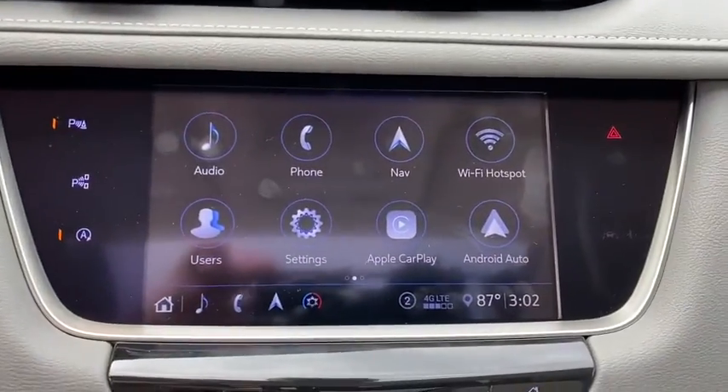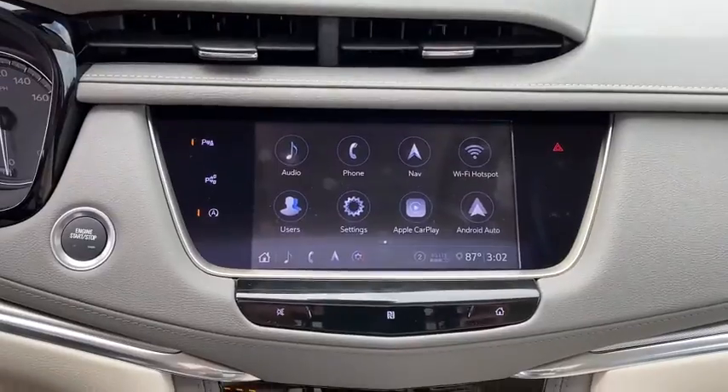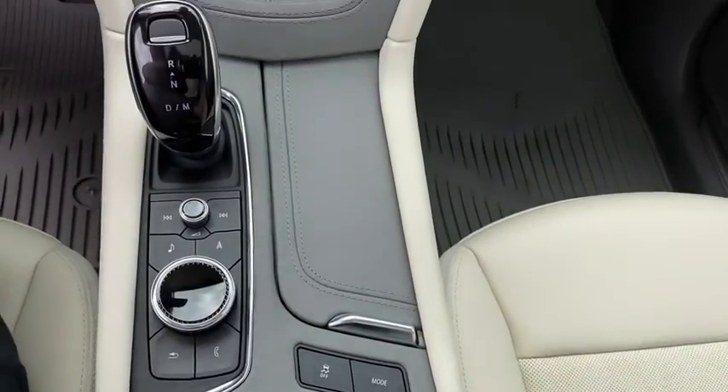Auto-dimming rear-view mirror, universal garage door opener, eight speakers, heated front driver and passenger seats, electronic stability control, heated steering wheel, compass, trip computer, power windows.